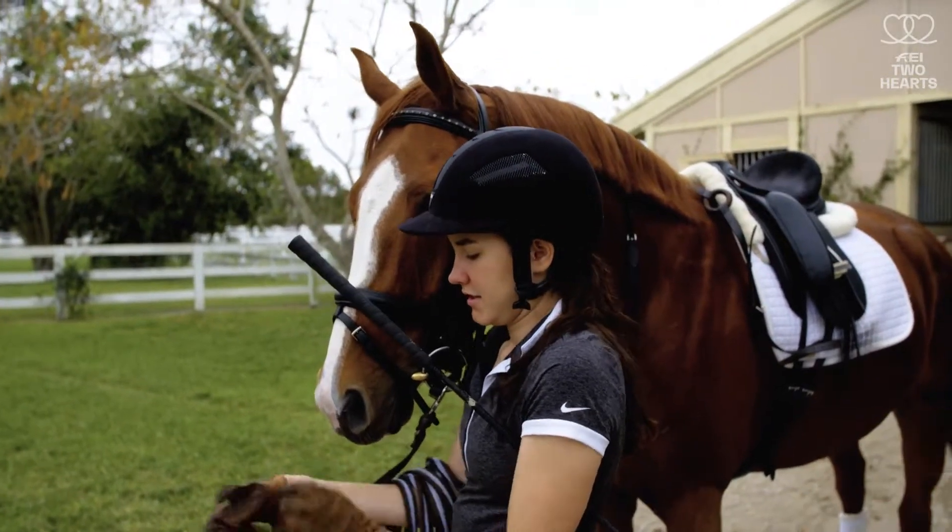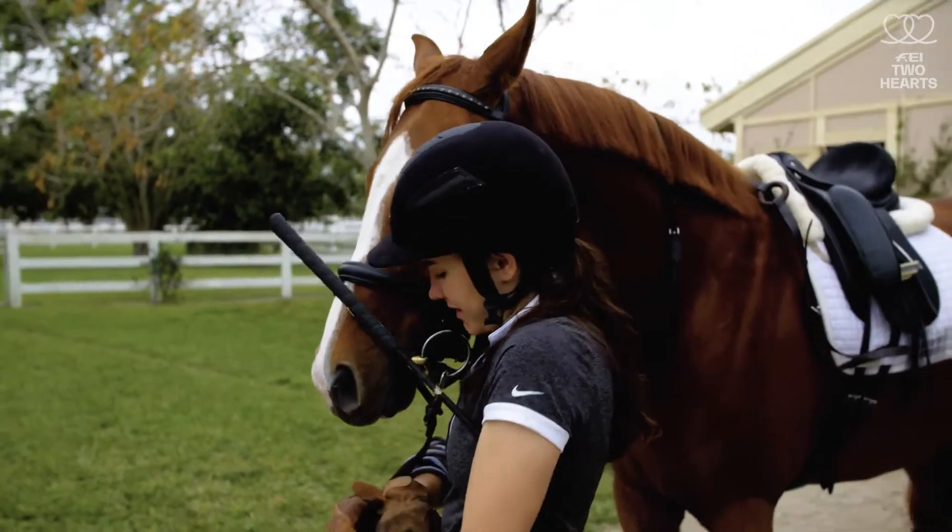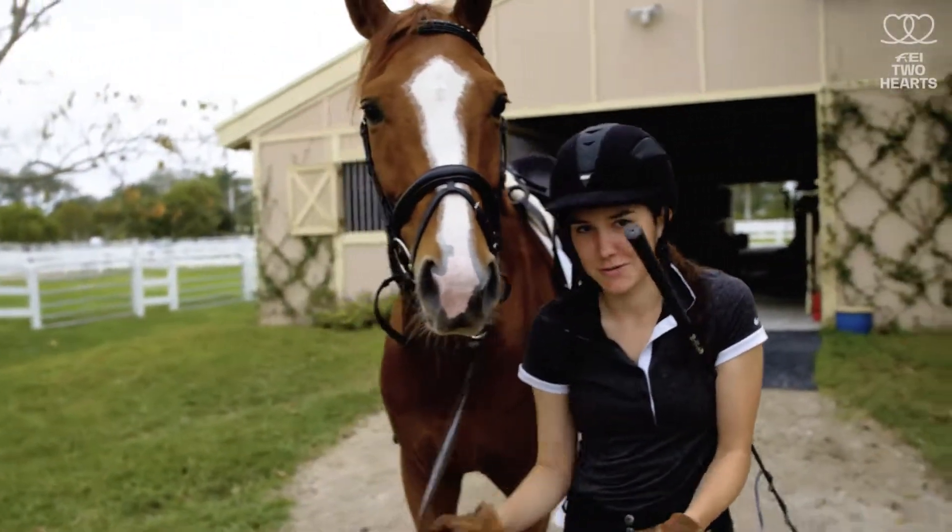We're going to lunge and possibly ride, depending on how quickly I can accomplish this before Rhys gets back so I can get a horse ready.